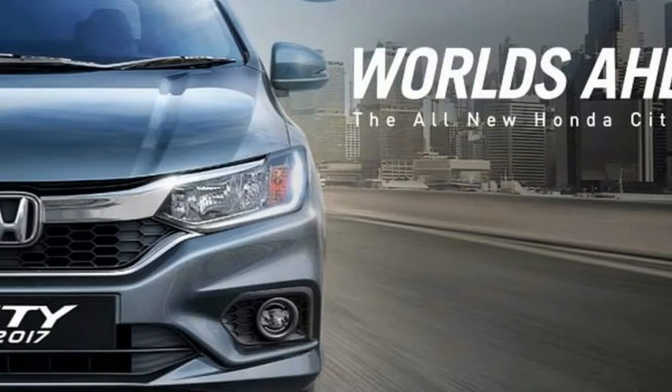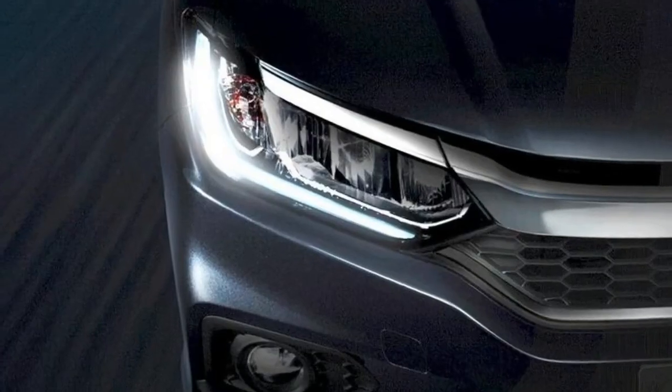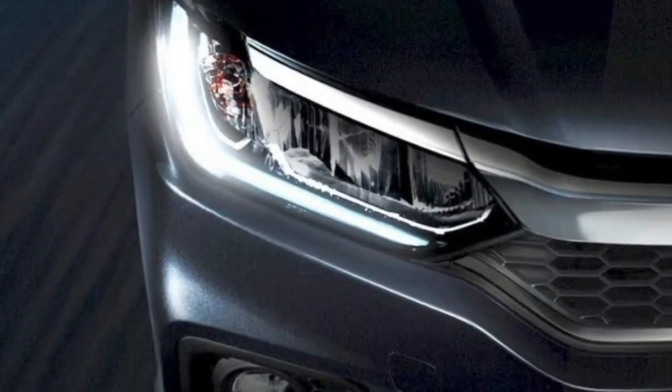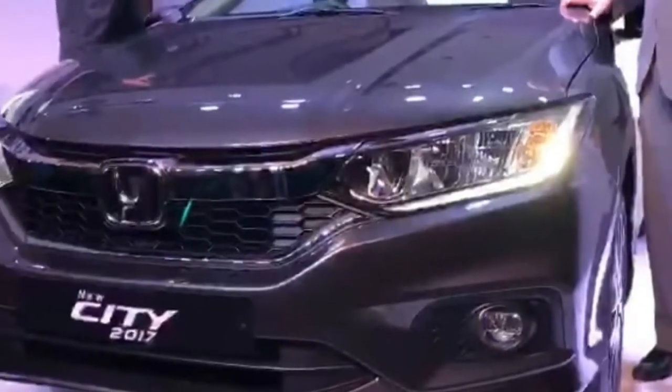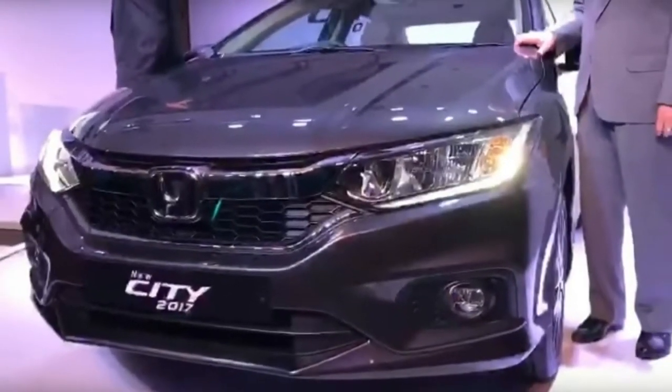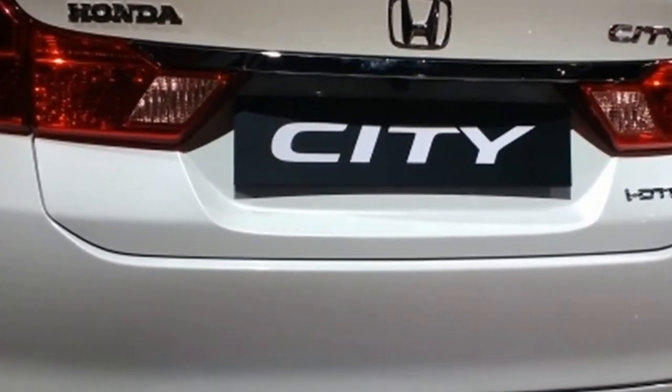The interior has also been refreshed with dual-tone beige and black trims. The 7.7-inch infotainment system features voice recognition, mirror link, and 1.5 GB internal storage which can also be used as a Wi-Fi hotspot.